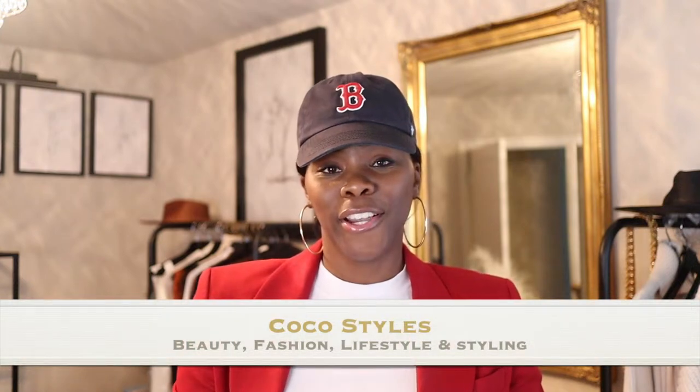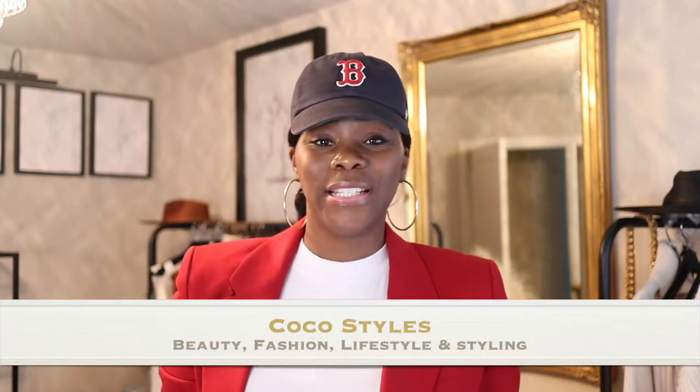Welcome back to my channel guys. It's your girl Coco Styles and on this channel we talk about beauty, fashion, lifestyle and styling.